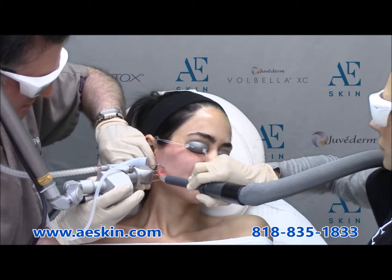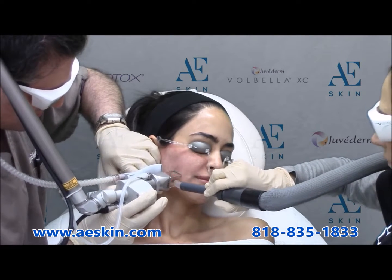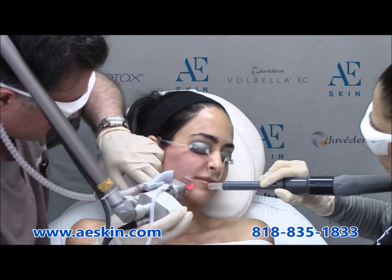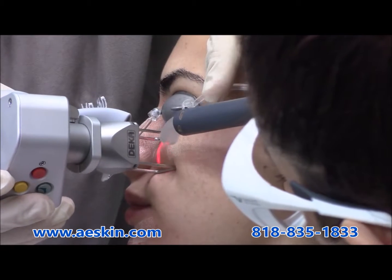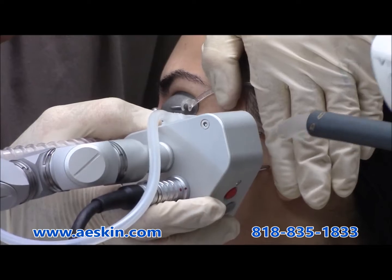It can also address acne scars and stretch marks. It works by creating thousands of microscopic holes in the skin and generating a lot of heat. This stimulates your body to produce its own natural, new, fresh, and healthy collagen.